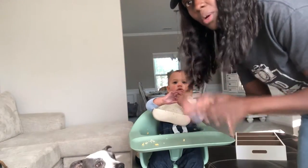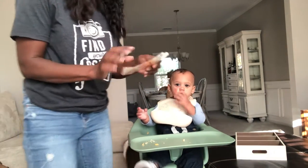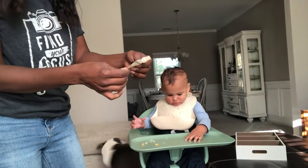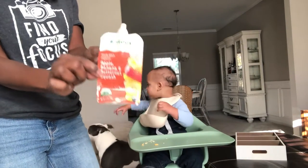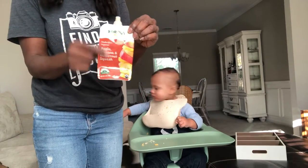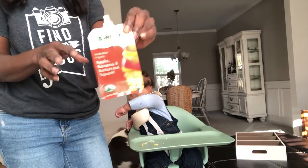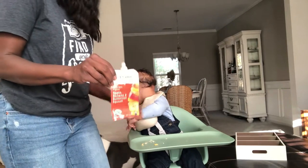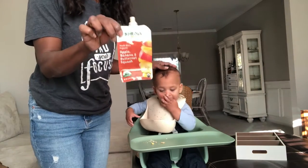He had lunch. Let me show you real quick what he had for lunch — he'll probably eat more, but this will keep him quiet a little bit. It is these organic Sprout apple banana and butternut squash. Usually when I feed him lunch, I try to make sure there is a vegetable and not just a fruit. I call them pouches — they're very convenient when you're on the run.